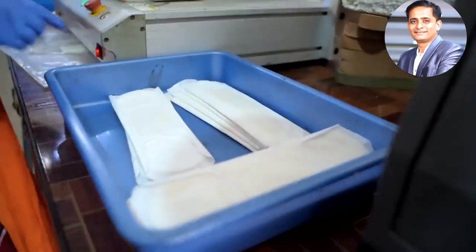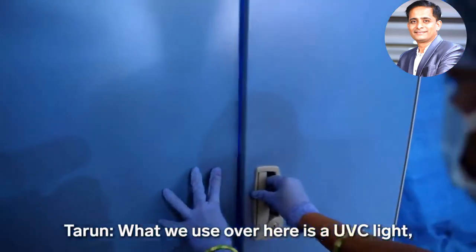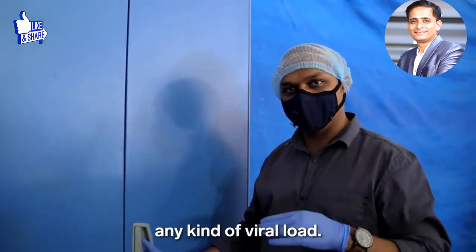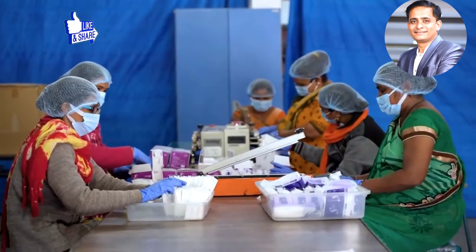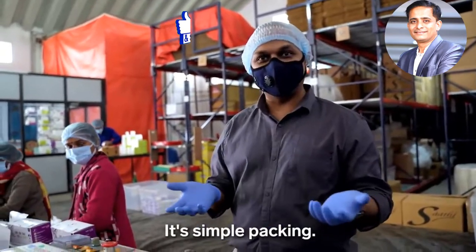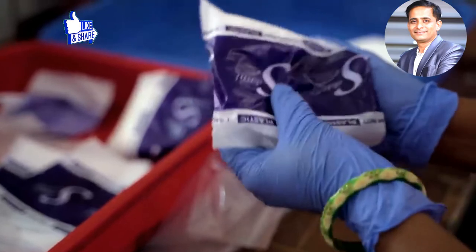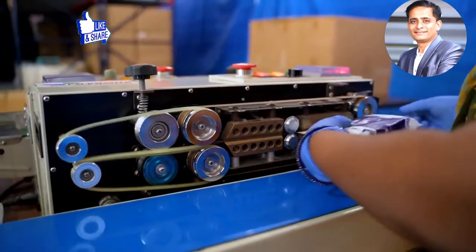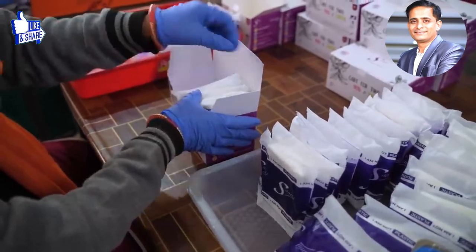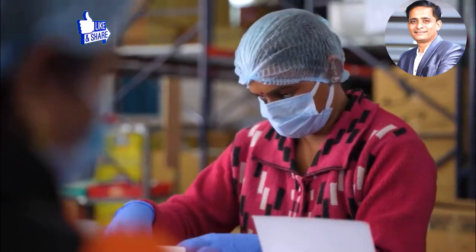The pads are then sanitized using UV-C light, which sterilizes and reduces any viral load. Finally, workers package the pads, wrapping each one in a plant-based material and sealing the packets with heat. The founders say the pads and all packaging are 100% biodegradable, confirmed by an independent lab.